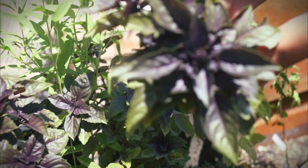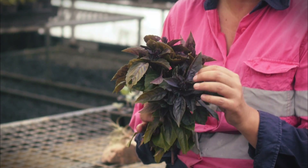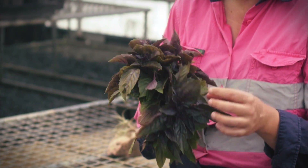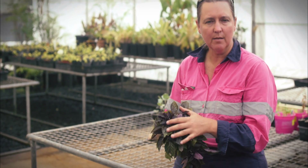We've just picked some basil from the garden. What we've picked here is the purple opal basil — you can see that beautiful dark purple leaf in there, something a little bit different than the green basil. It's still got that beautiful basil aroma and you can still use it in exactly the same ways.